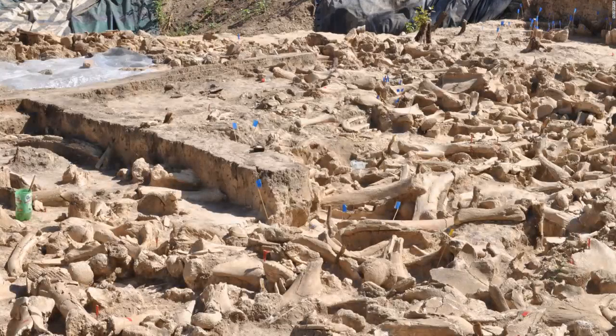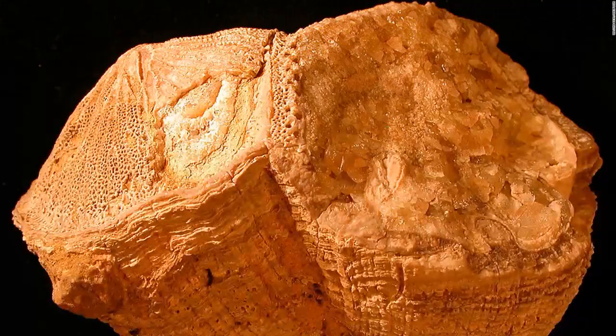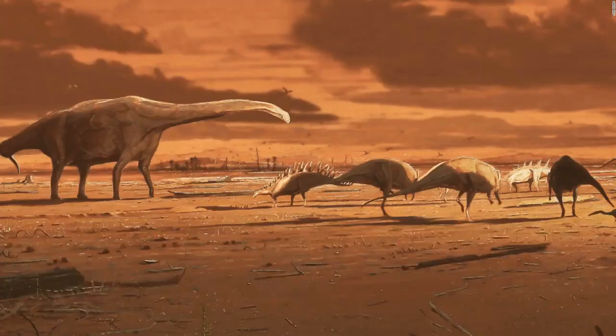Hundreds of mammoth bones found at a site in Russia were once used by hunter-gatherers to build a massive structure 25,000 years ago. A fossil of an ancient rudist clam called Torreites sanchezi revealed that Earth's days lasted 23.5 hours 70 million years ago. This is an artist's impression of dinosaurs on prehistoric mudflats in Scotland, based on varied dinosaur footprints recovered on the Isle of Skye.